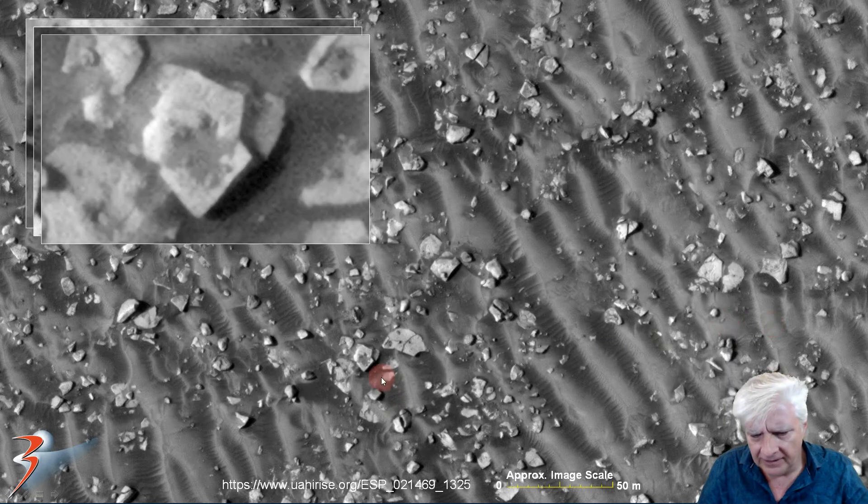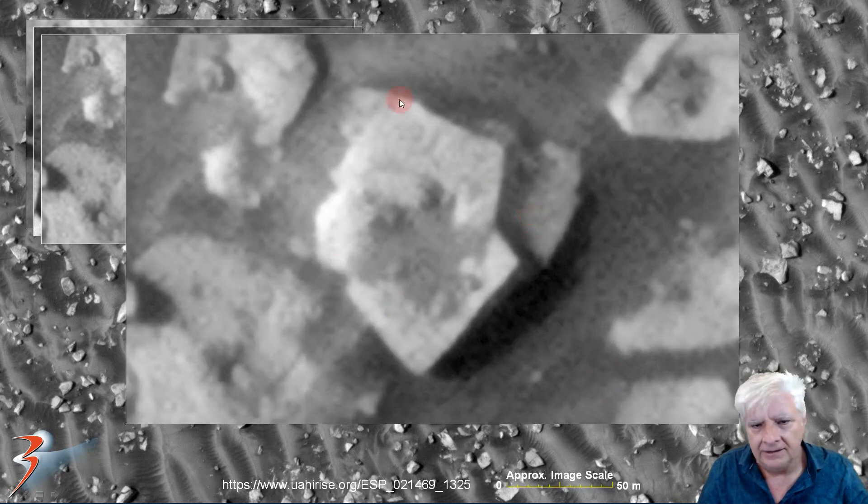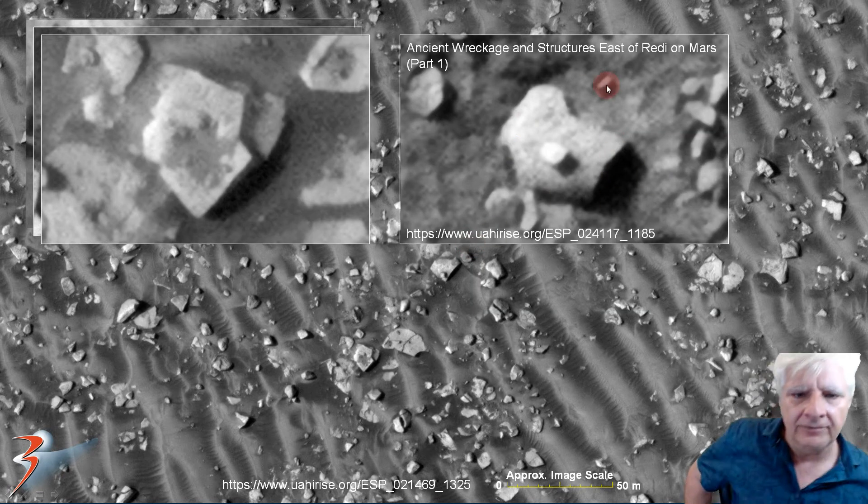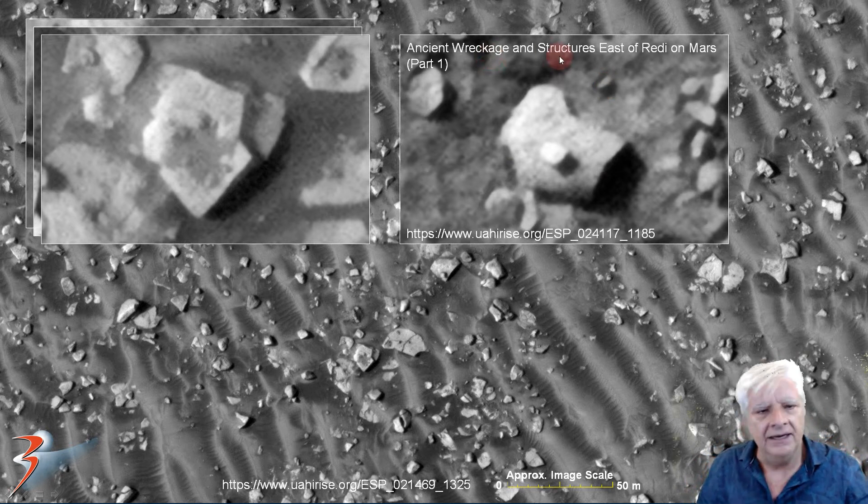We're looking at that chevron-shaped object over there, measuring about 13 meters long by about 10 meters wide. We've got symmetry and geometry going on here again — straight sides, 90-degree angles. Very similar to some others that I found on Mars. This is from 'Ancient Wreckage and Structures East of Readi on Mars, Part One.' They have this chevron-shaped object.